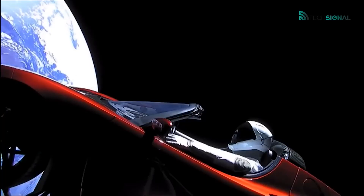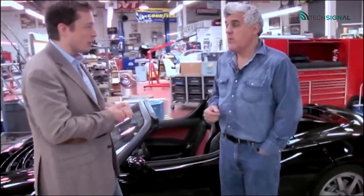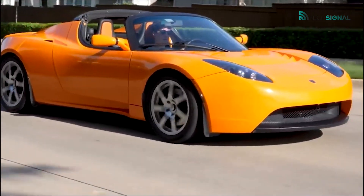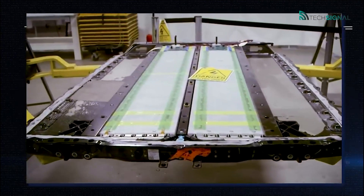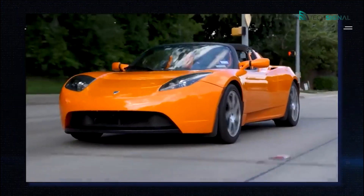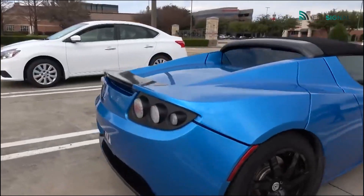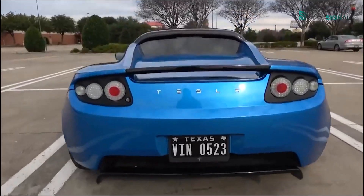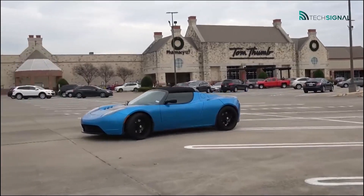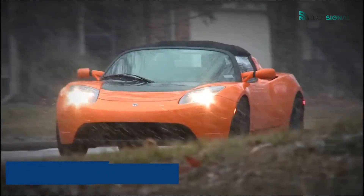With a 200-kilowatt-hour battery, it can supposedly go from 0 to 60 miles per hour in 1.9 seconds, reach speeds of over 250 miles per hour, and travel up to 620 miles on a single charge. A lightweight detachable glass panel adds TARGA versatility and fresh-air joy without sacrificing the coupe's sleek silhouette. There's room for four people inside. The sleek, raked-back coupe design gives the impression of a 2-plus-2 configuration like the Porsche 911. For the first 1,000 customers, Tesla will offer a special founder's edition of the Roadster for £189,000.